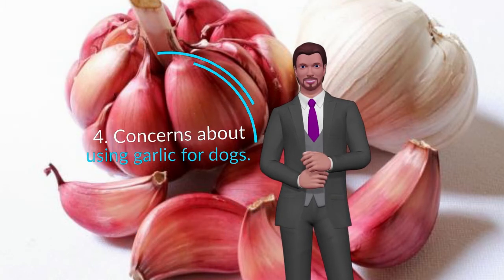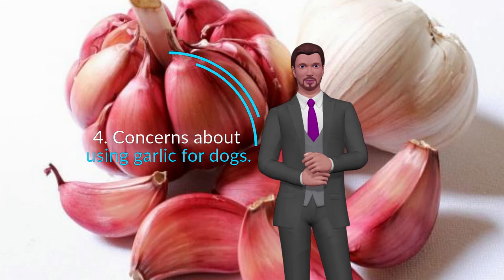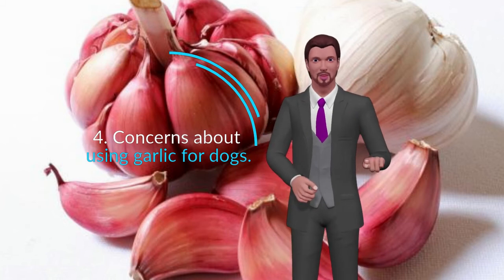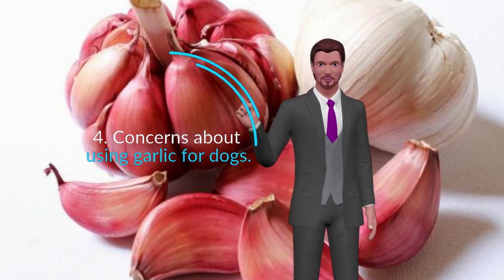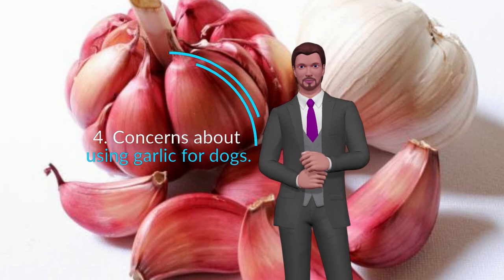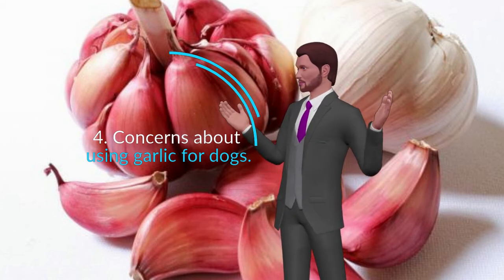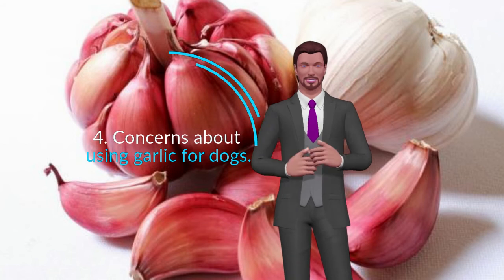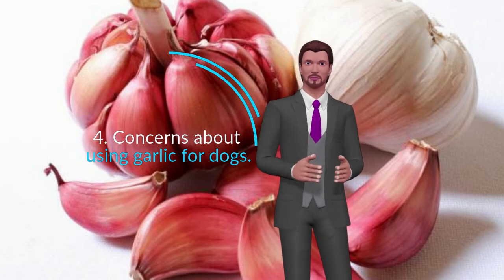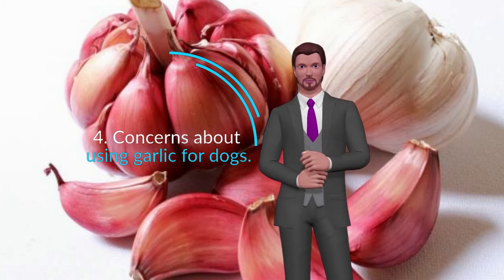Concerns about using garlic for dogs. It will always be safe if you feed your dog following the instructions I will show you later. However, it is good that you keep in mind some precautions. Pregnant females: in the case of pregnant bitches, always be careful with any medication, supplement, or treatment you want to perform. I recommend that you consult your specific case with your veterinarian or natural therapist, both during pregnancy and during the lactation period, because garlic can also change the taste of breast milk and can cause the puppies to reject it.